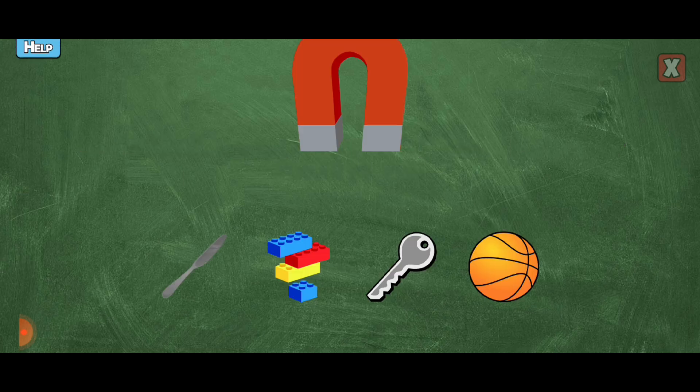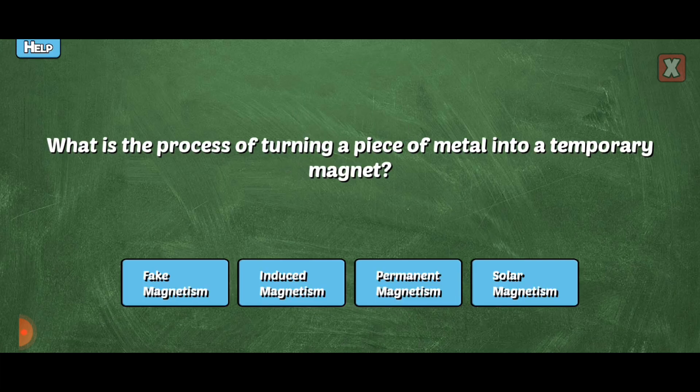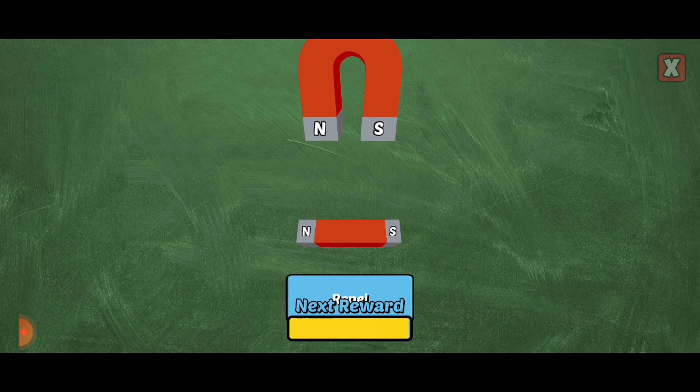Tap on the items the magnet would attract. Yes! The magnet would attract that because it's made of iron. Way to go! Will these magnets attract or repel each other? You're right! Like poles repel each other!